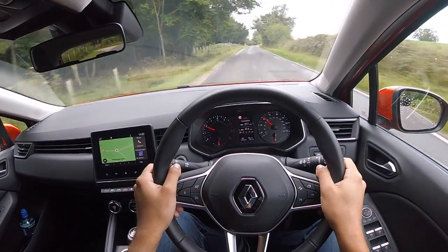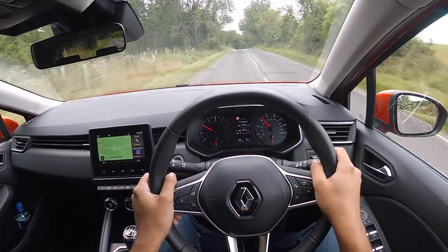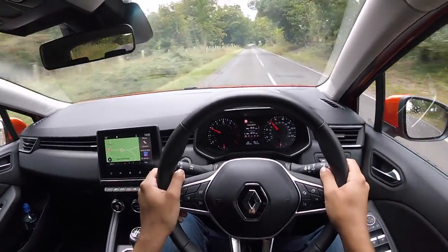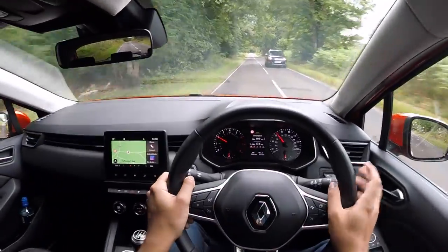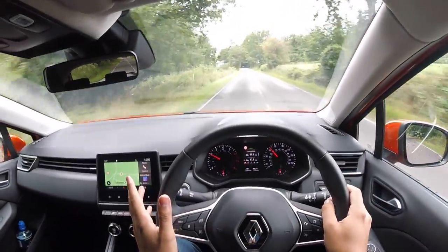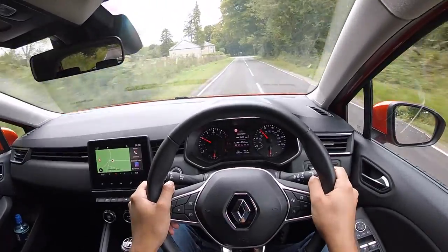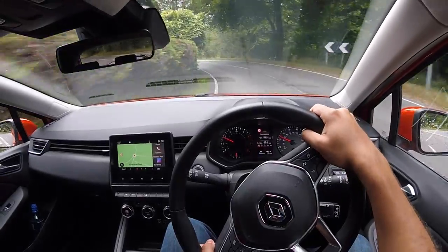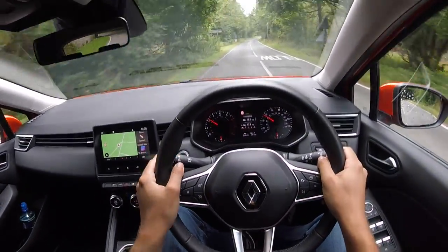Going back to the fuel economy, at this moment in time I'm doing about 47.4 MPG. I took this car out for a good run yesterday and I was able to get an average of 51.5 MPG, which is pretty good bearing in mind I had a passenger and the climate control on — so I think that's pretty respectable. Brakes on this car are pretty good; there's a good amount of feedback through the pedal and the brakes themselves perform well.